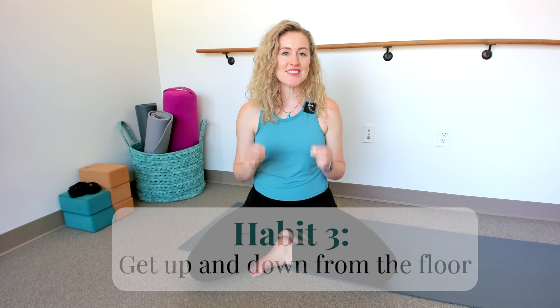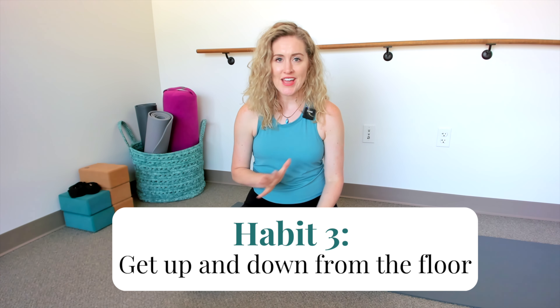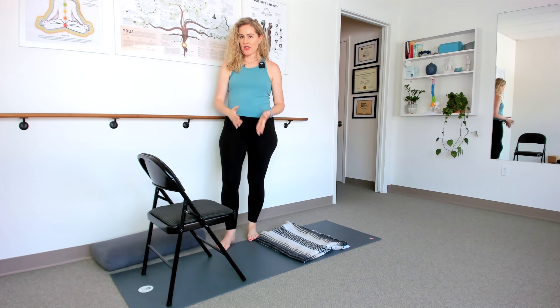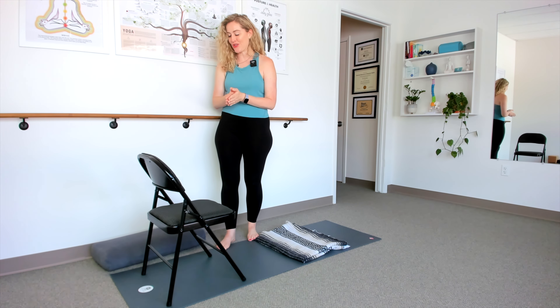The third and final daily movement habit is to practice getting up and down off the floor every single day — even if you don't think you need this yet. This will improve your mobility, flexibility, and build strength, but most importantly it will keep you independent. Independence as we get older is everything — whether you love hiking, golfing, pickleball, or playing with your grandchildren. I like using low lunges to work on this because there are lots of ways to modify and even ways to progress and add more strength challenge.